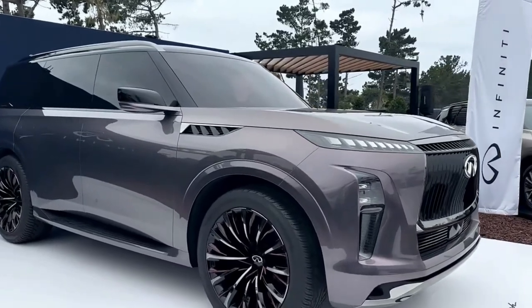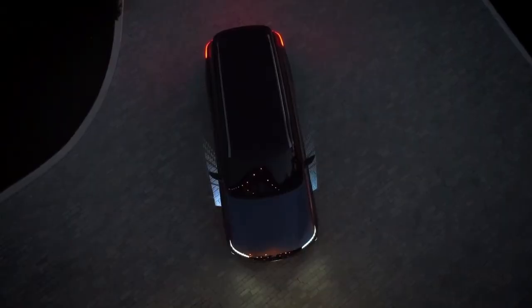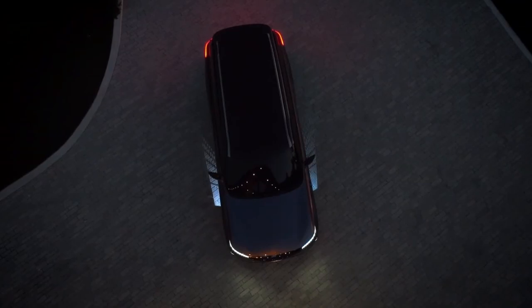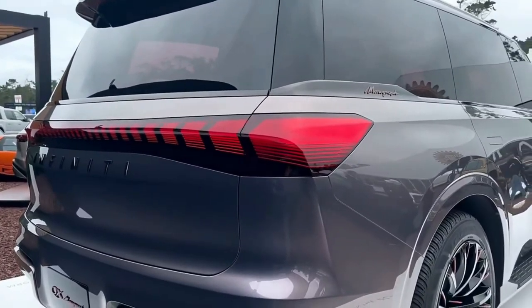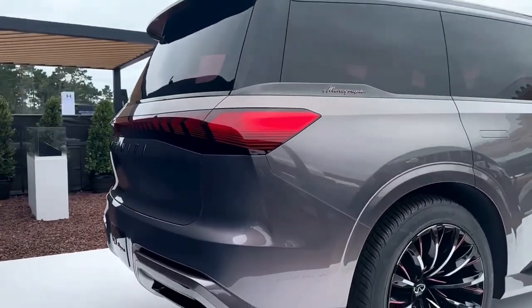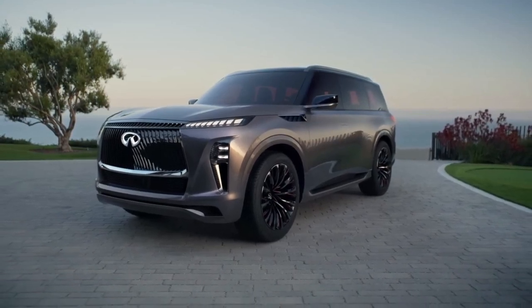The 2024 Infiniti QX Monograph marks an evolutionary era of design. Shaved door handles, space-age tail lights, and a smooth figure make for a competitively designed SUV. Infiniti is coming around to futurist design as it reveals the ultra-modern 2024 Infiniti QX Monograph at Monterey Car Week, based on the flagship QX80 SUV.